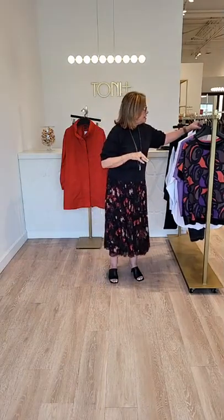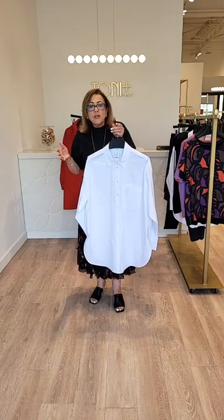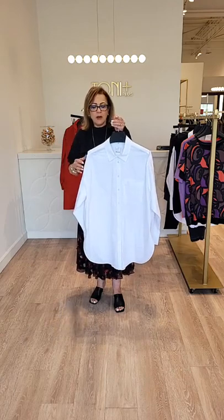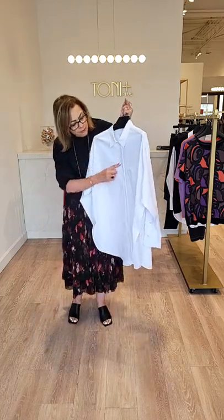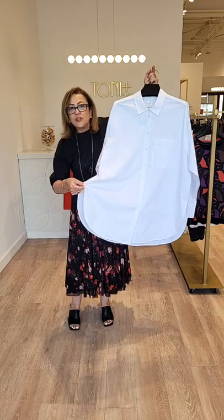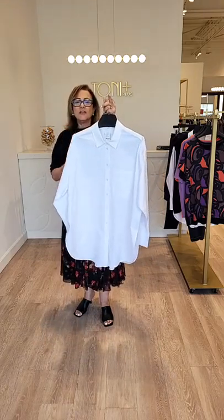I'm excited to introduce this gorgeous white cotton shirt by Samoon. White cotton shirts are going to be a very key trend for fall — if you have one in your wardrobe it's probably time to replace it with something fresh. This one really checks all the boxes: a beautiful elongated length, great stretch cotton, front button detail, patch pocket, and what I love most is the elongated and exaggerated shirt tail bottom with the split side. It has a beautiful drapey back and I think this is going to be our best-selling white shirt for the fall season.